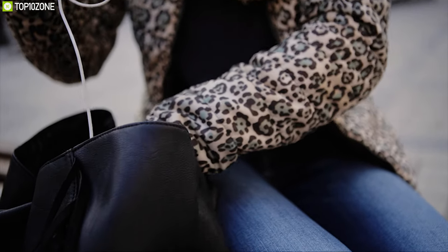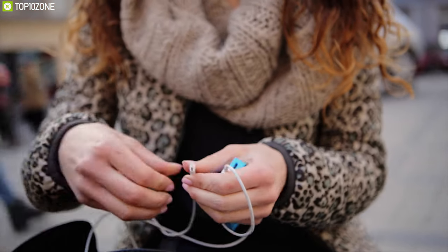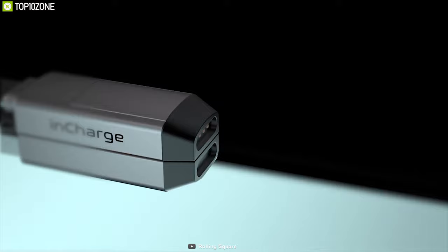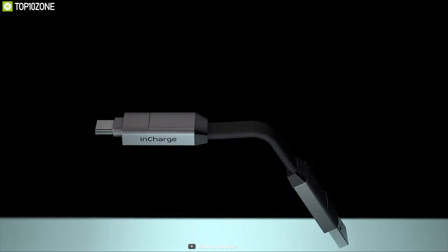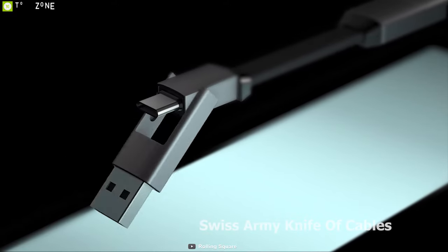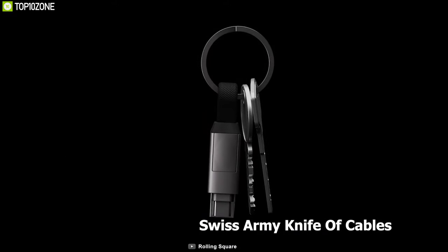Every day we have to carry a lot of cables in our pockets to keep our devices charged. The cables get tangled and create a stressful situation. That's why you need InCharge 6 — a universal cable system that gives us the freedom from carrying multiple cables all the time. The InCharge 6 is the Swiss army knife of cables.